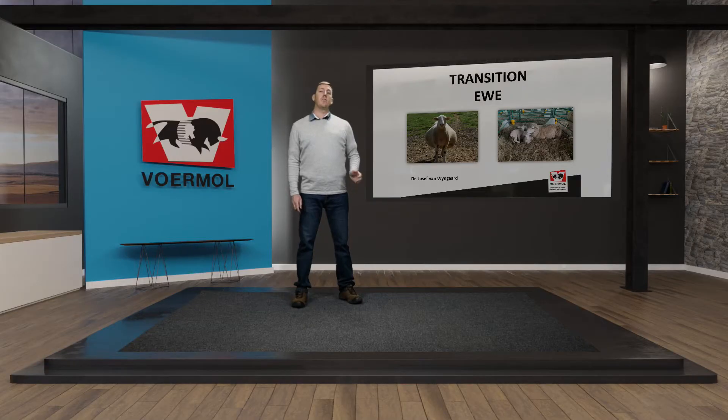Welcome to my talk. My name is Jozef van Weingaart from Voormel Feeds, Technical Manager there, and today we're going to talk about the transition ewe — from late gestation or late pregnancy right through to lambing and the first 30 days of lactation.